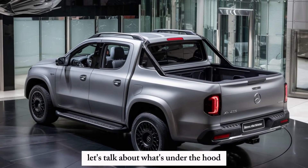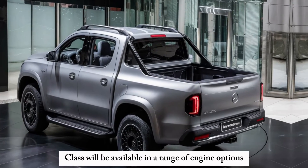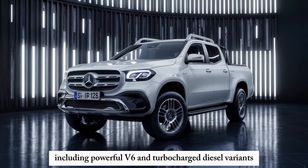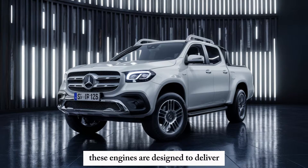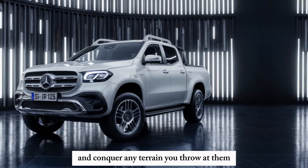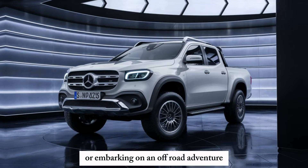Let's talk about what's under the hood. The 2025 X-Class will be available in a range of engine options, including powerful V6 and turbocharged diesel variants. These engines are designed to deliver impressive towing capacity and conquer any terrain you throw at them, whether you're hauling cargo for work or embarking on an off-road adventure.